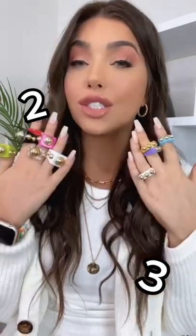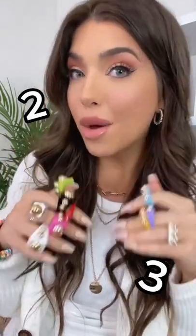Also trending is colored enamel. This is two different five-packs on Amazon — both are under $15.